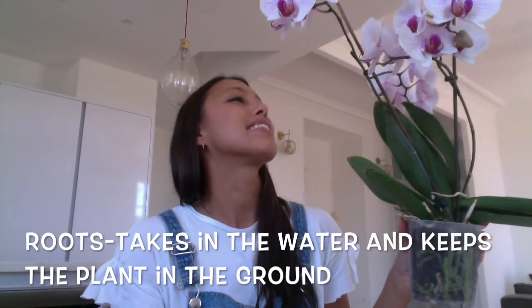Which part of the plant takes in the water and keeps that plant stuck in the ground? Say it together: one, two, three — the roots. And lastly, which part of the plant transports water to the rest of the plant and also keeps the plant upright, so it's not flopping over? One, two, three — the stem.